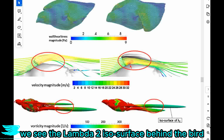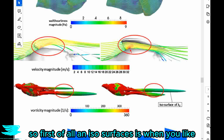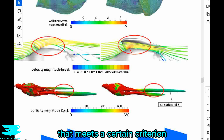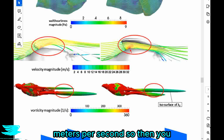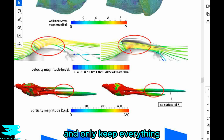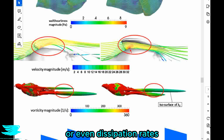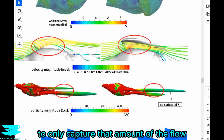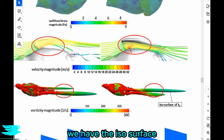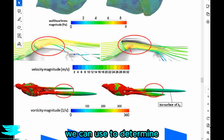In the next couple of plots we see the lambda 2 isosurface behind the bird for these two configurations. An isosurface is when you isolate the part of the flow that meets a certain criteria — for example everywhere the velocity is greater than two meters per second. You get rid of all regions that don't meet that criterion and only keep everything above the threshold, and you can do that with any quantity: velocity, pressure, vorticity, turbulent kinetic energy, or dissipation rates. In these configurations we have the isosurface of the lambda 2 criterion.